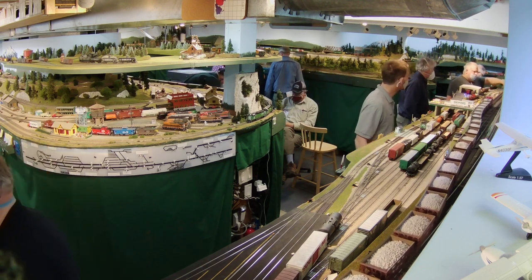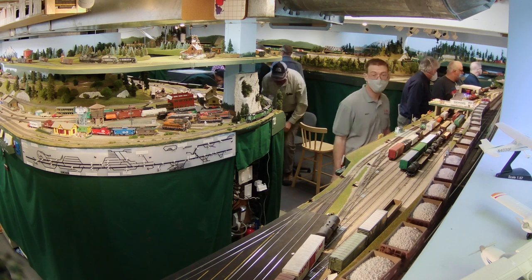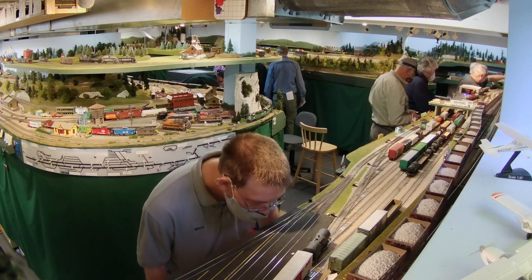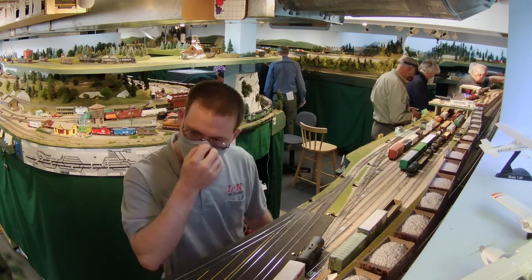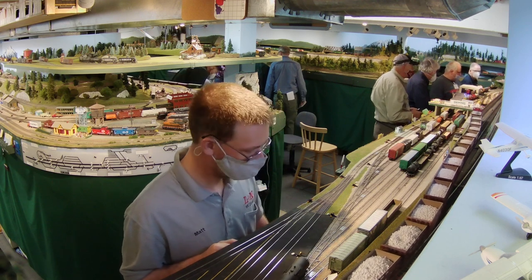You'll notice how slowly this rock train is progressing. This is typical of a model railroad operating session. The slower that you run the trains, the safer it is for everyone, the more time people have to figure out what they're supposed to be doing, and the more realistic it looks.